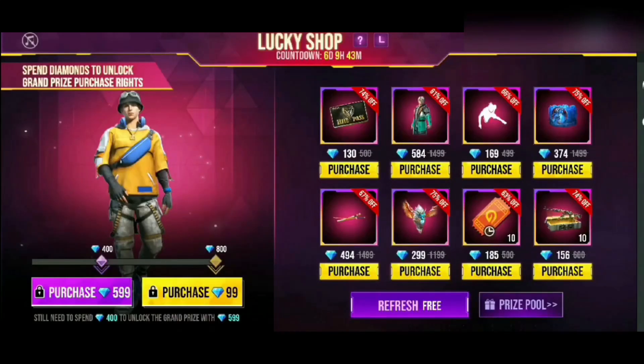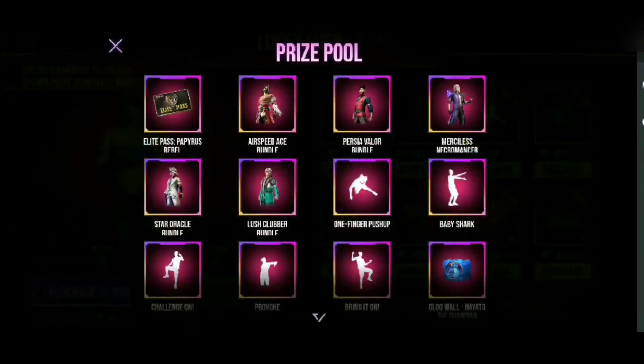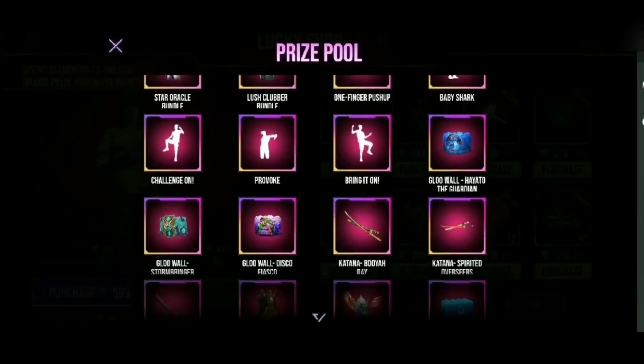In this Lucky Shop, they are giving 150 diamonds. If you want to get this bundle, you can purchase it for 99 diamonds. You can buy most of the items — you can purchase this bundle for 99 diamonds.